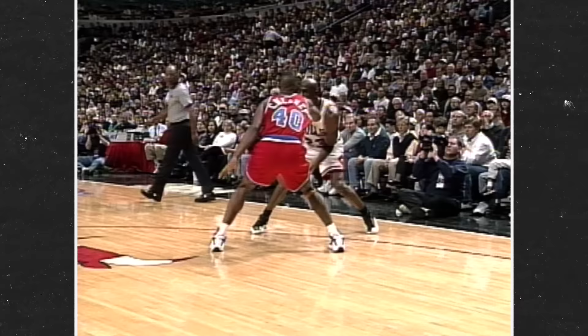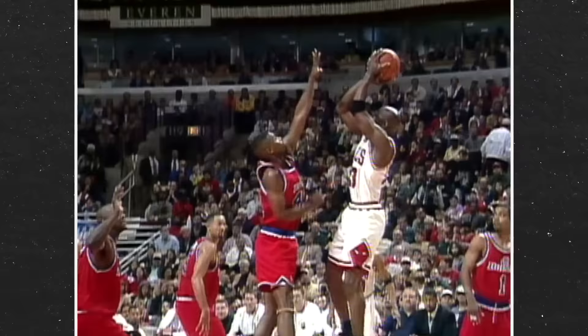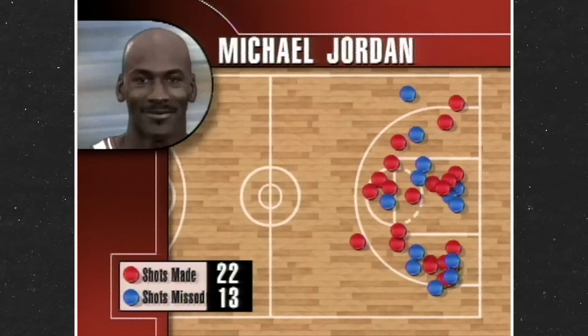But it's not just the fact that MJ scored 55 in an important playoff win — it's how he did it. His brilliance that night epitomizes his game at that key stage of his iconic career.